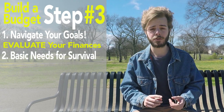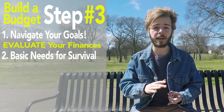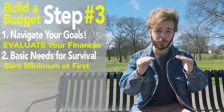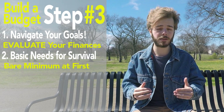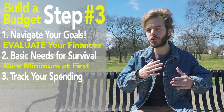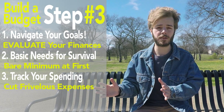Start with your basic needs for survival: food, water, shelter, utilities, clothing, and transportation. At first, assign these categories the bare minimum that you can survive on, such as cooking at home, wearing a minimalistic wardrobe, and choosing a modest living situation that is both safe and practical. Track your spending to figure out where you're spending the most and cut those expenses as best you can.